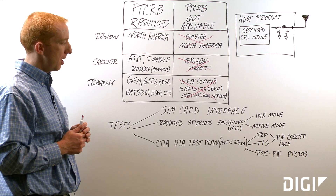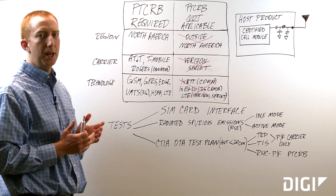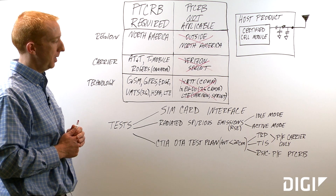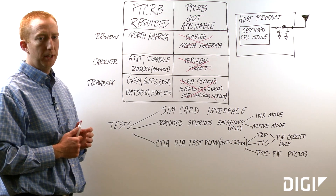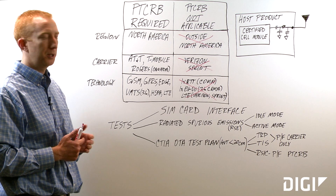RSE is very similar to FCC spurious emissions, but for PTCRB the limits are more stringent. RSE will be run in idle mode and active mode. Idle mode is run with the cellular transmitter turned off. Active mode is run with the cellular transmitter turned on and is basically a measurement of the harmonics of the transmitter.